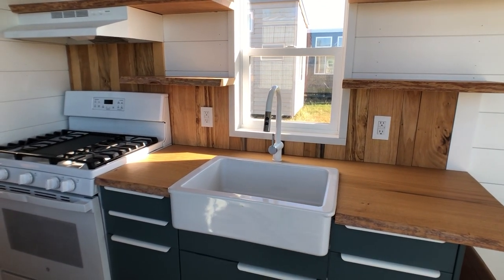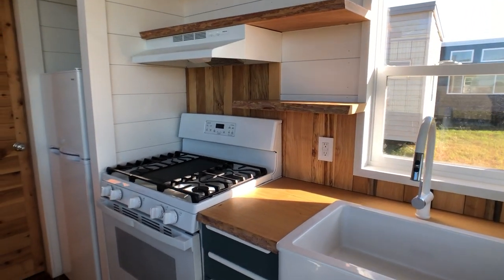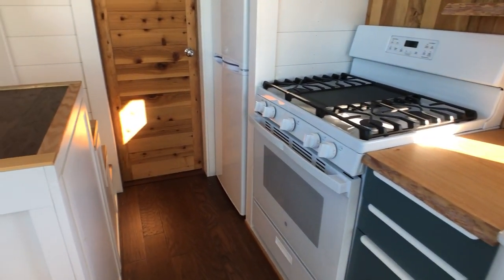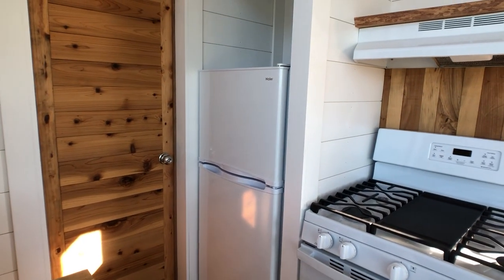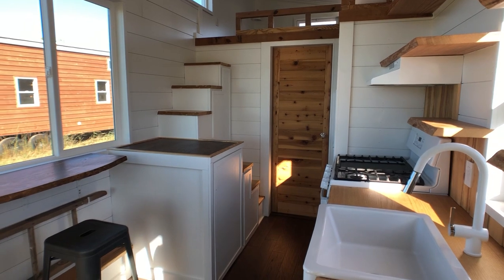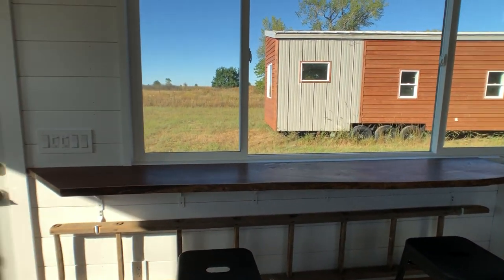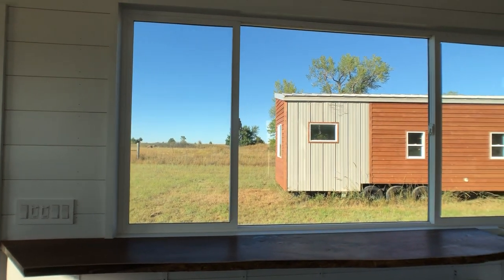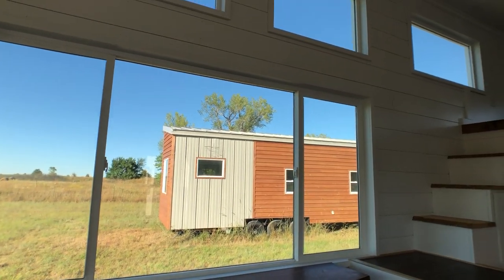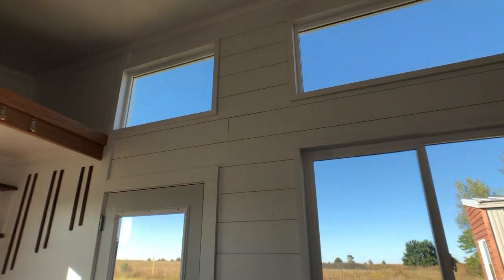In the kitchen there's a full sink with a kitchen window and a full range stove and oven with a small fridge that fits nicely into the space. Across from the kitchen is the stairs and the bar which looks out a beautiful large window, and there are windows above which provide a lot of light for this tiny space.